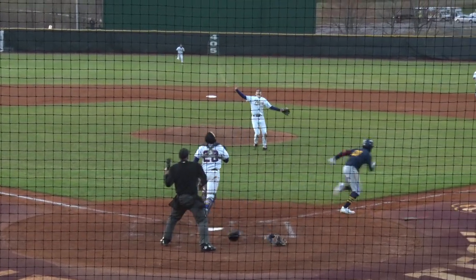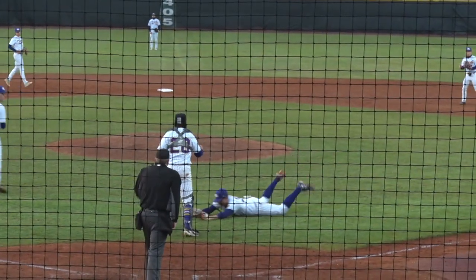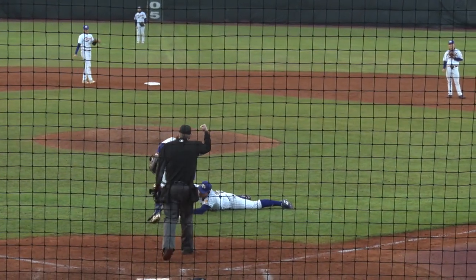Next pitch is on the way. This one's popped up on the infield, and the first baseman's going to end up making the catch.